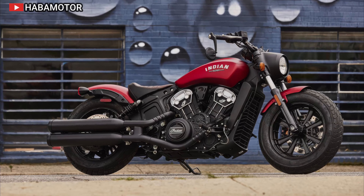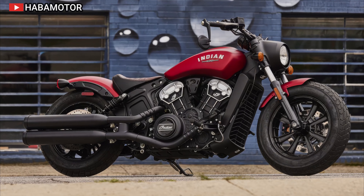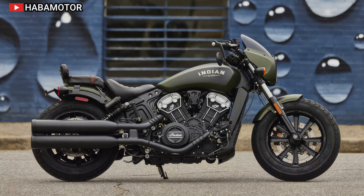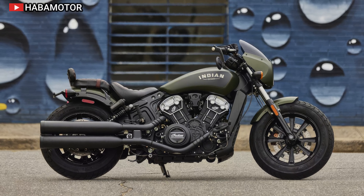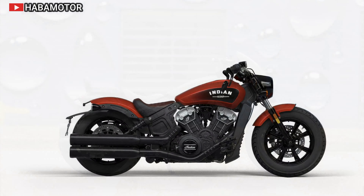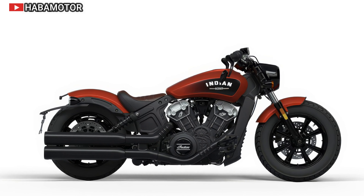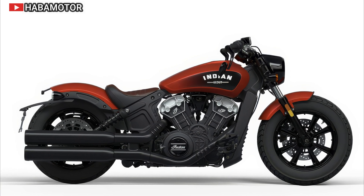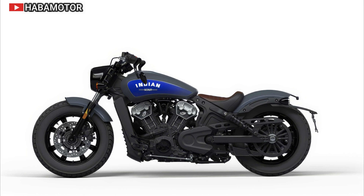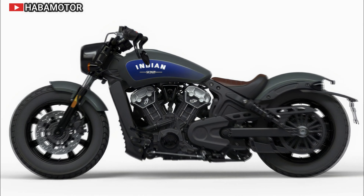The high-mounted exhaust is crafted from corrosion-resistant stainless steel, designed to deflect heat away from the rider and the bike. The 2024 Harley-Davidson Sportster S is priced at $16,999 USD in the United States, $19,999 CDN in Canada, and £15,145 in Europe/UK including 20% VAT. This model continues Harley-Davidson's tradition of combining sophisticated design with exhilarating performance, making it a standout choice for enthusiasts seeking both style and substance.